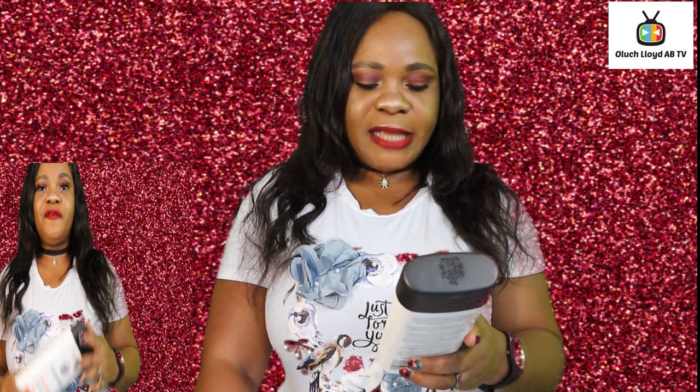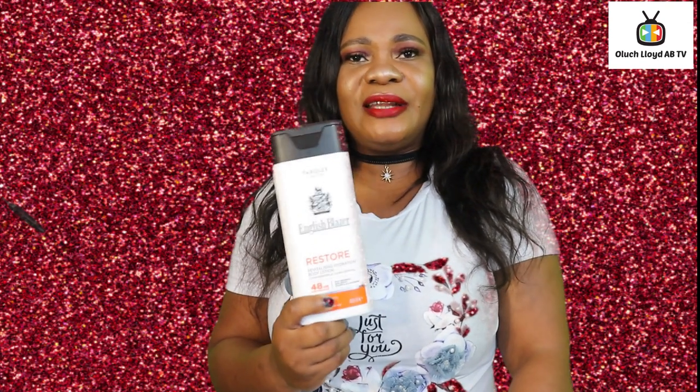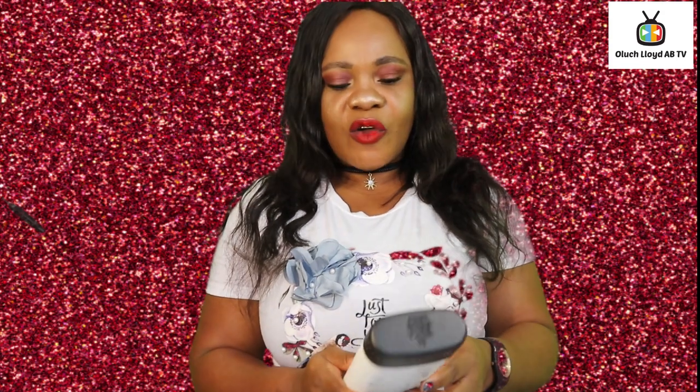This cream is also for dry skin — for every skin type. What that means is anybody can use this cream, any type of skin. In case some of you are wondering: can a black person use it, can a dark person use it, can a light person use it — it's for any type of skin. This English Blazer Restore Body Lotion for men is dermatologically approved.